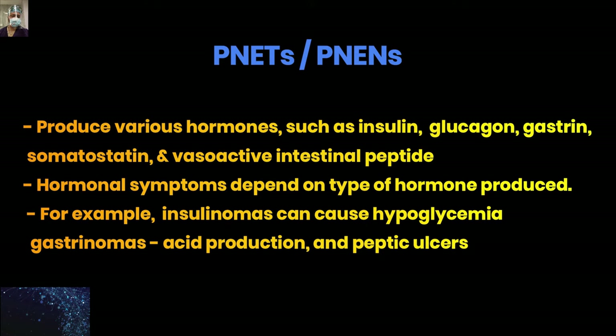The symptoms produced by functional tumors depend on what kind of hormone they are producing. For example, insulinoma leads to hypoglycemia, and gastrinoma leads to enhanced acid production and peptic ulcer disease. We will launch a specific video covering pancreatic neuroendocrine neoplasms as a whole. In this video, we will be focused on and discussing more about insulinoma.